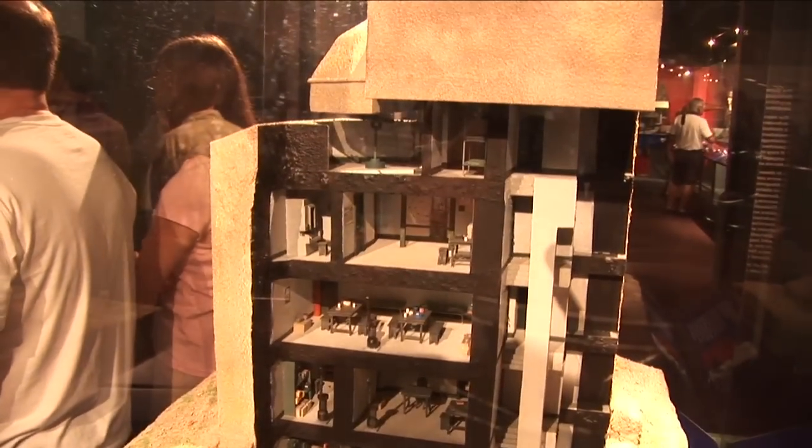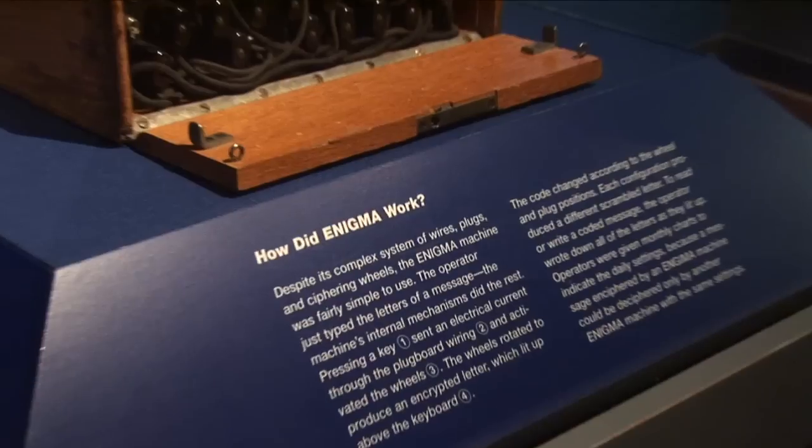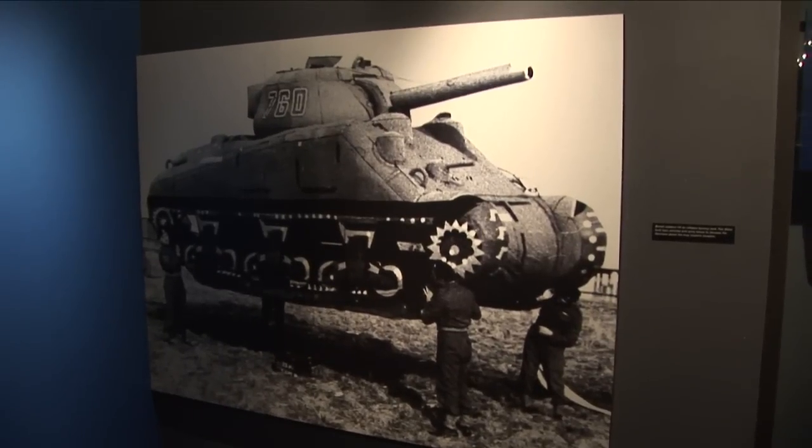This is where we cover June 6, 1944, which is the big D-Day — the invasion of Normandy. The biggest thing about the Normandy invasion was that we had to keep it a secret. We did some deception to keep the Germans guessing where we were going to land, and it was successful.